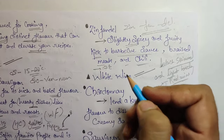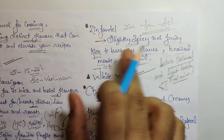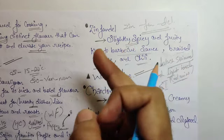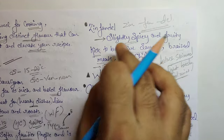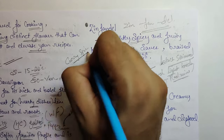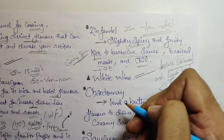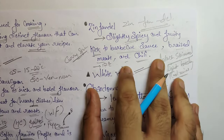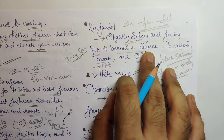Zinfandel's serving temperature is 17 degrees Celsius. Its acidity is medium to medium-high, and its tannin level is also medium to medium-high. The primary flavors are blackberry, jam, blueberry, cranberry, and clove. For food pairing, it goes well with curry and spiced barbecue dishes.